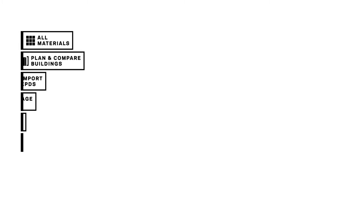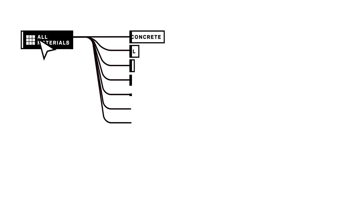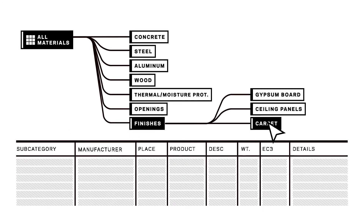Next, we built tools that would bake the investigation and specification of materials that performed well in these three categories into the workflows of our busy designers for every project.